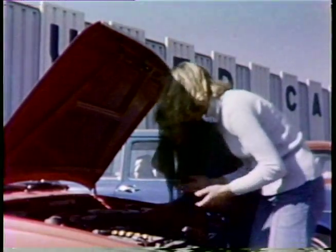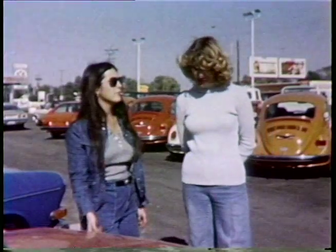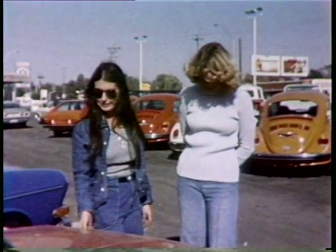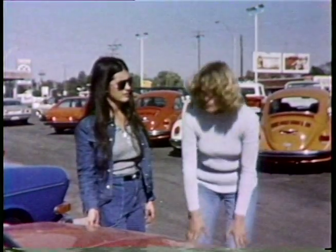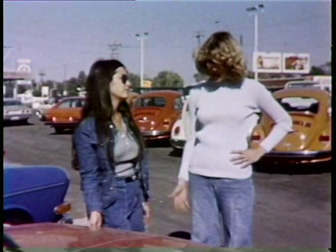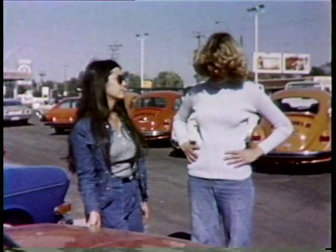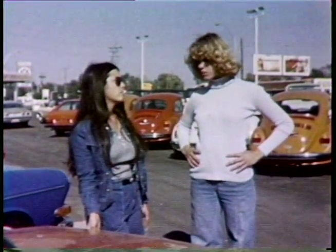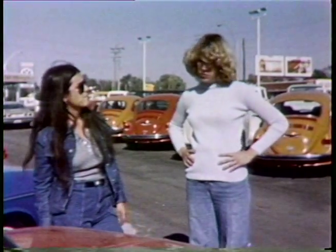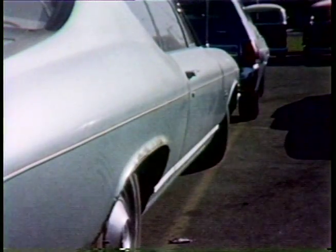We've seen a few pretty good cars — I really like that Camaro from the private owner, but it did need a new battery. Do you think it's worth seventeen hundred dollars? I also really liked that VW. We ought to check at the loan department at a bank — they have a book that'll give us some idea of the car's value. Insurance shouldn't be too high on a small car; a battery isn't too expensive. But we should take some time and look more.